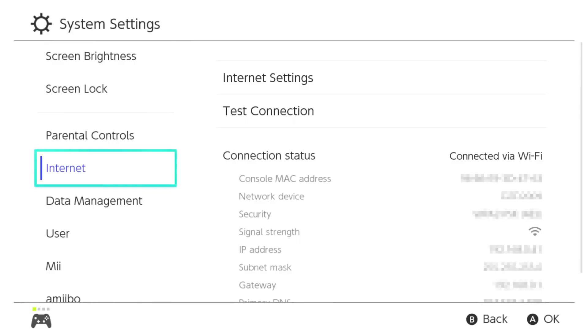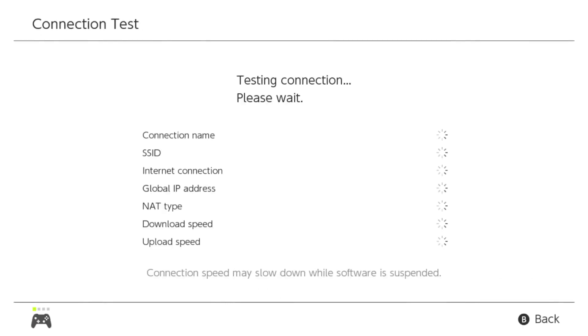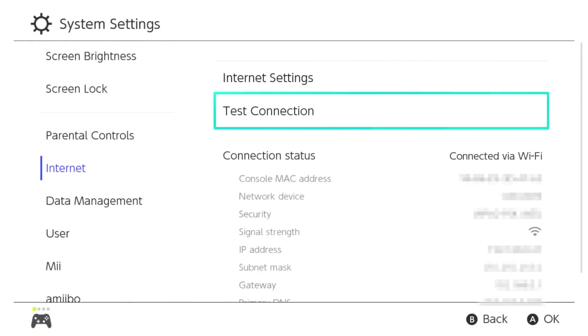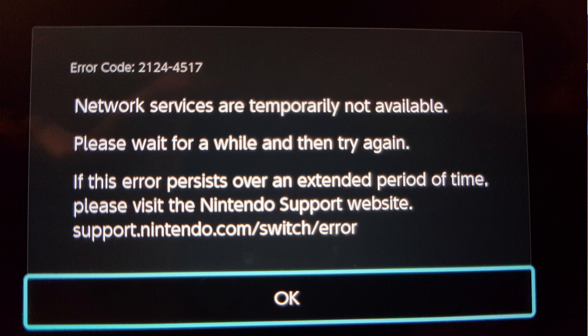The second thing you should avoid is don't update it directly via the internet. A jailbroken Switch is different from regular consoles because it has illegal programs that are against Nintendo's policies. If you download updates directly from the internet, Nintendo will have a way of detecting your Switch as illegal and it might cause a malfunction or system error during the update.